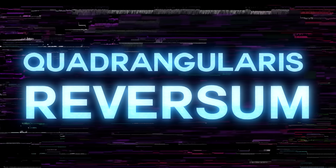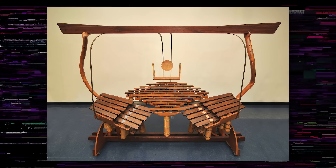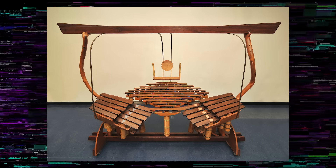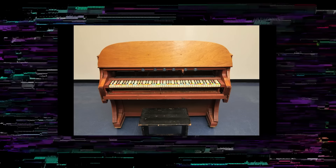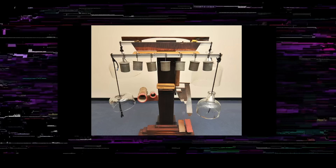Now for the weirdest and most mysterious thing on this list: the Quadrangularis Reversum. This is one of the many experimental instruments created by artist Harry Partch, and it consists of a diamond marimba made of 36 African padauk blocks and 10 alto register blocks with bamboo resonators under each block. I couldn't find any performances with this instrument, but I did find the wiki page for instruments by Harry Partch, and it absolutely fucks — you should definitely go check it out.